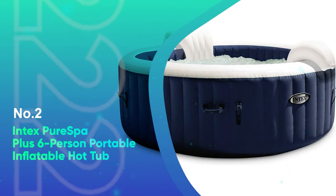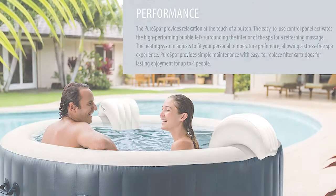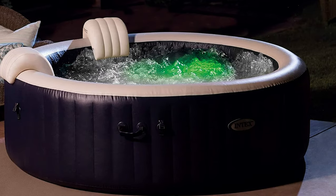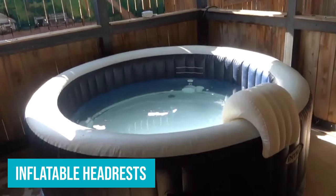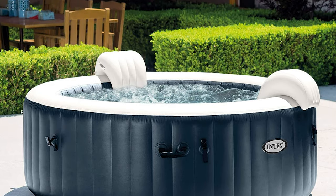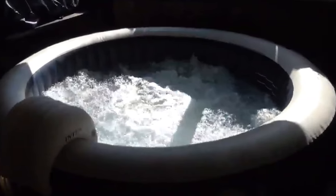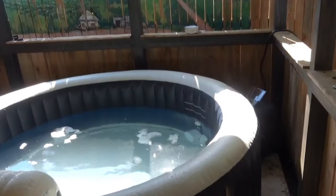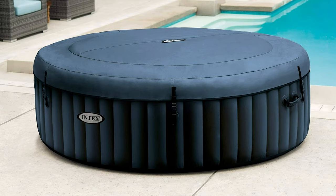Number 2: Intex Pure Spa Plus Six-Person Portable Inflatable Hot Tub. If you love hot tubs and know you'll use it frequently, the Intex Pure Spa Plus is worth the investment. This hot tub is larger than many other inflatable models, and it comes with useful accessories such as two adjustable seats and inflatable headrests, which make it much more comfortable for long soak sessions. It took us around an hour to set up — the directions weren't the easiest to follow — and after filling it with the hose, the hot tub needed 32 hours to bring the temperature above 100 degrees. It was worth the wait though; the hot tub was comfortable to sit in and the jets were surprisingly powerful. The water comes up close to your chest when sitting in one of the seats, and the outer rim is sturdy enough to sit on if you want to cool off for a few minutes without getting all the way out.